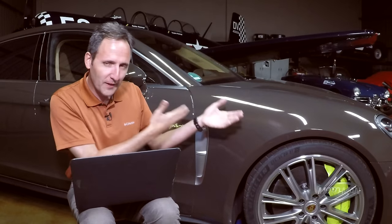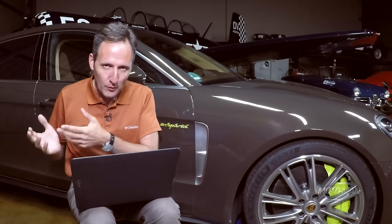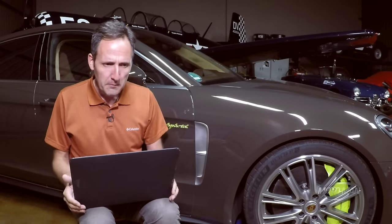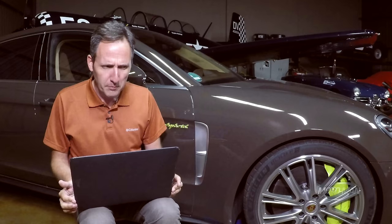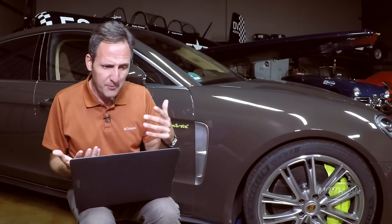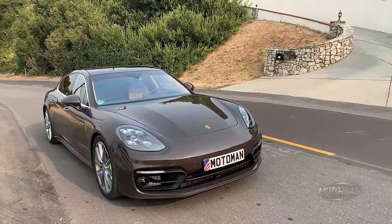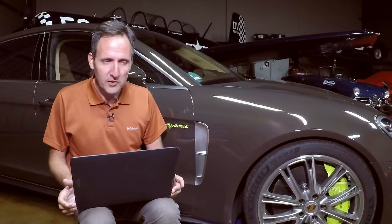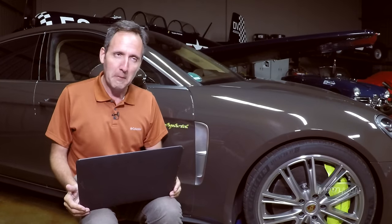I have good news and bad news. The good news: we have incredibly early access to a rather special vehicle. The bad news: we have incredibly early access to a rather special vehicle — meaning pricing does not yet exist, but a build sheet does. That means we can play a pseudo round of the options game. With that: the 2021 Porsche Panamera 4S E-Hybrid.